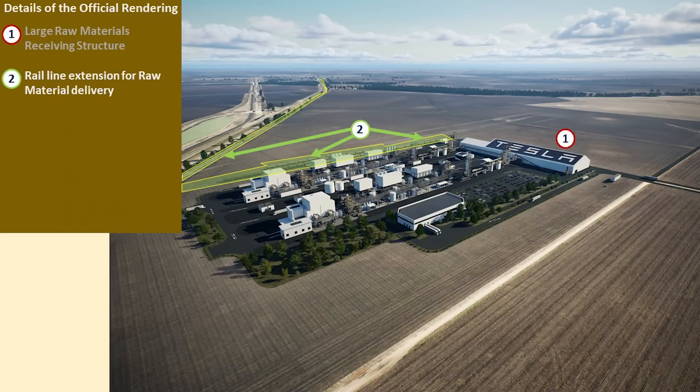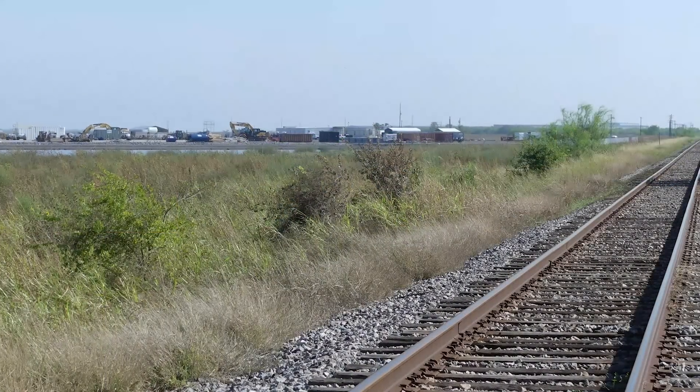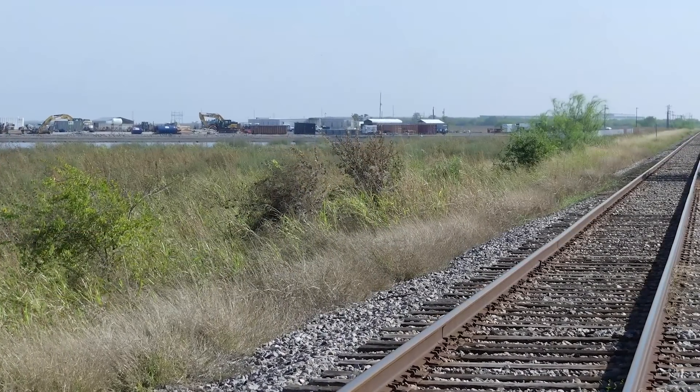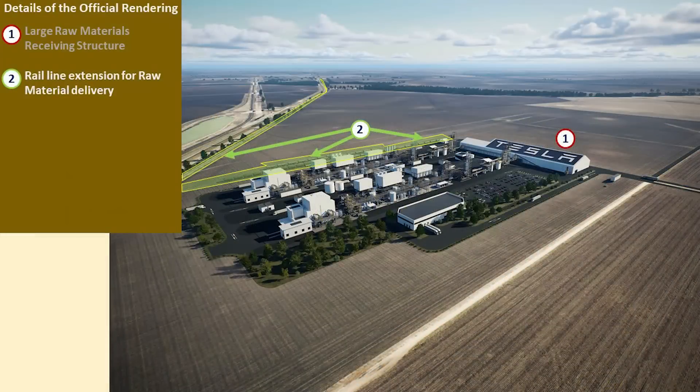The next part of the refinery I want to talk about is the rail line extension for that raw material delivery. As Drew mentioned, it's very convenient — there is a rail that's already nearby, as you can see by the construction site. And it's important not only for the delivery of the raw materials, but also for taking the byproducts of the process away from the refinery.